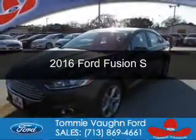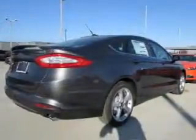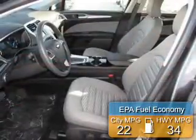This is a new 2016 Ford Fusion. It's powered by front-wheel drive, a 2.5-liter, four-cylinder engine, and a six-speed automatic transmission. Great fuel efficiency saves you money by requiring fewer trips to the gas station.